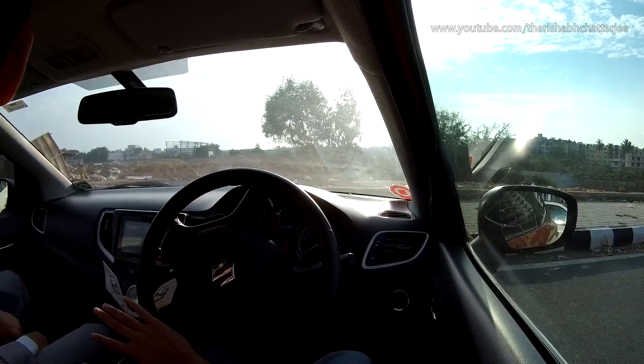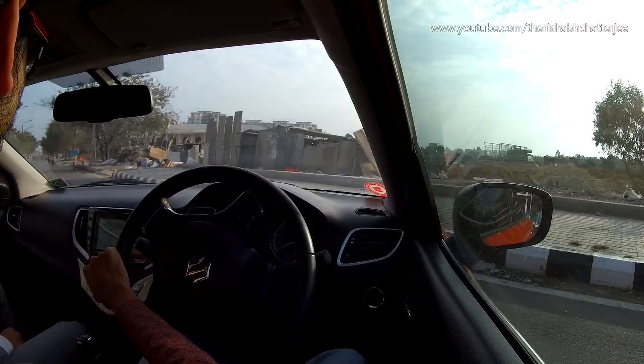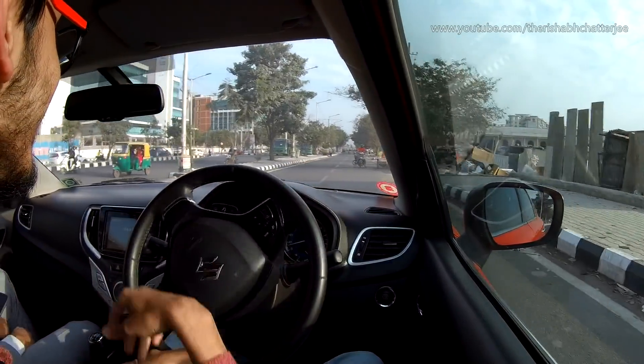The second thing is that it comes with disc brakes — all four are disc brakes, whereas in the normal one you get front disc and rear drum brakes. The third point is that since the weight of the car is slightly more, you get slightly stiffer suspension which helps in making the car handle a little bit better. It's not much but it's slightly better than the normal one.